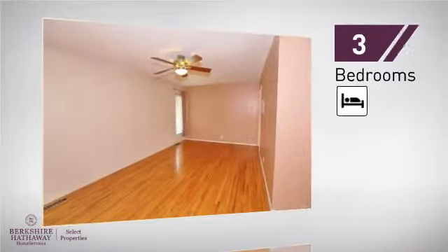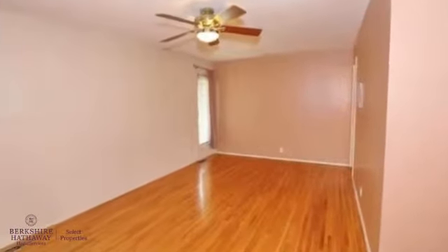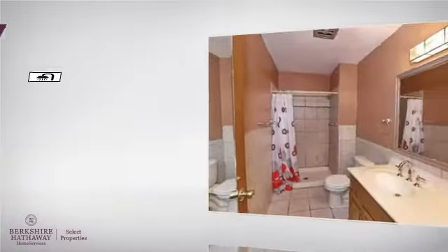Inside you'll find three bedrooms, so everyone will have a private space to come home to, as well as two full bathrooms.